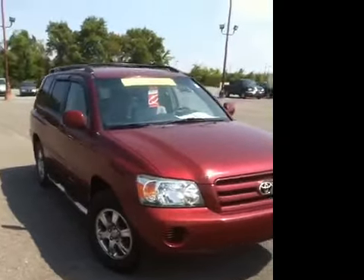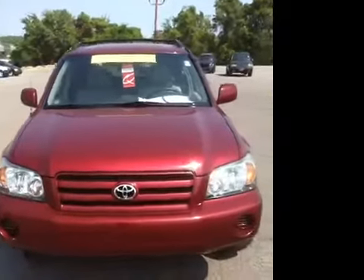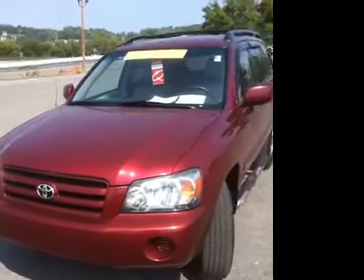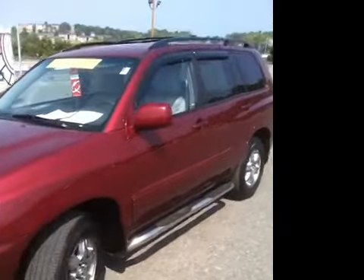This 2004 Toyota Highlander V6 4WD is available at Carnival Kia Franklin, located in Franklin, Tennessee. We are at exit 65 off Interstate 65.